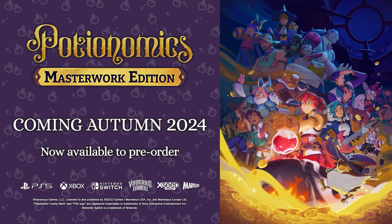Potionomics Masterwork Edition — coming soon to consoles. Check out our new novels.